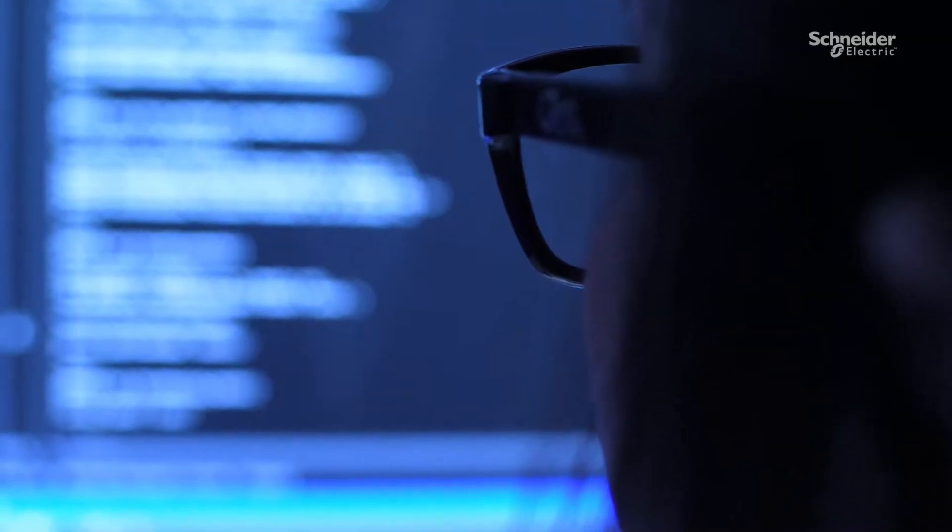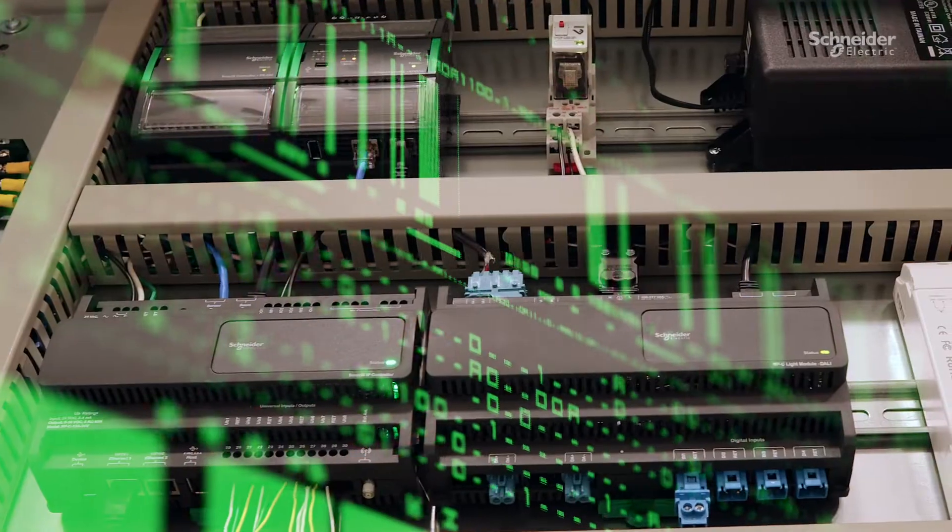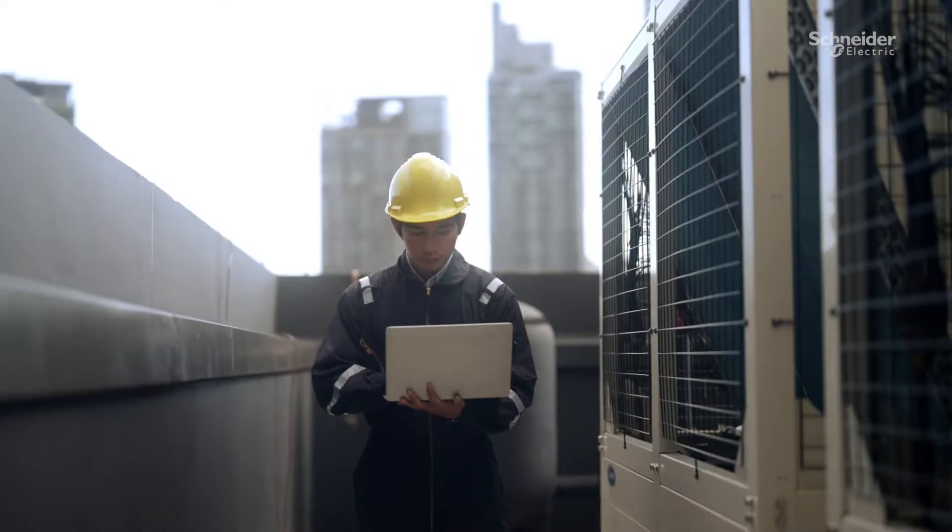Get enhanced cybersecurity as technology evolves and make your buildings future-ready with cloud-based apps, APIs, and services.